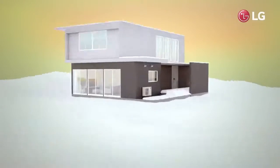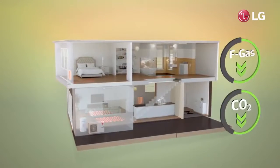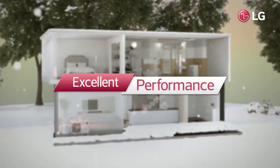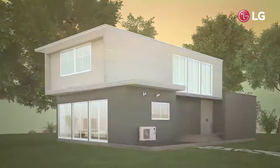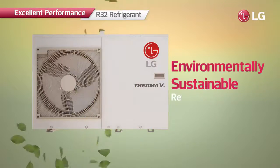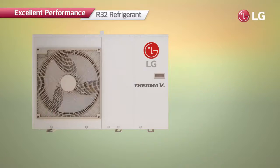Offering the highest heating efficiency and minimizing harmful impacts on the environment: LG Therma V R32 monobloc. It is the world's first monobloc product with R32 refrigerant — the environmentally sustainable refrigerant which has a global warming potential of 675.